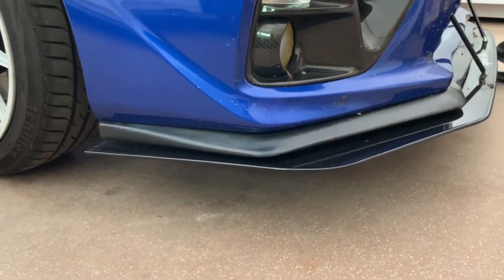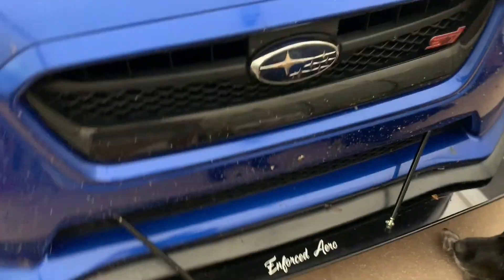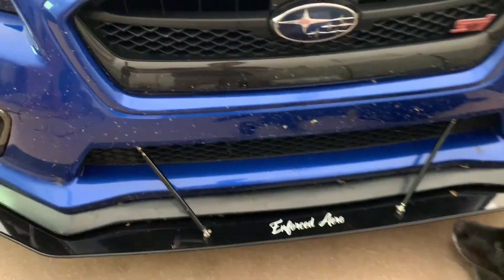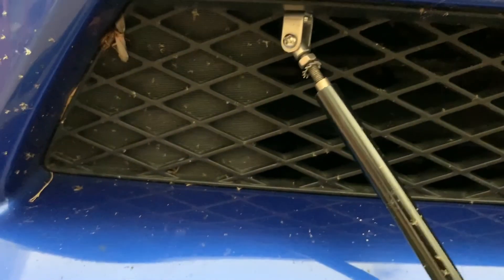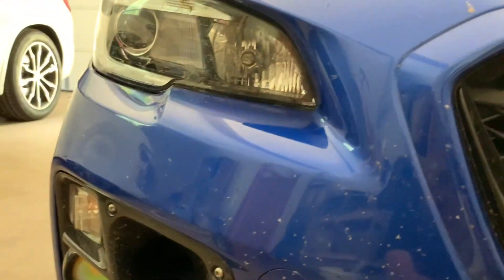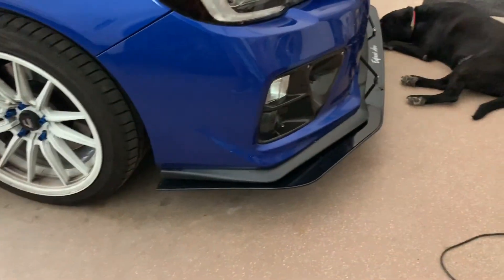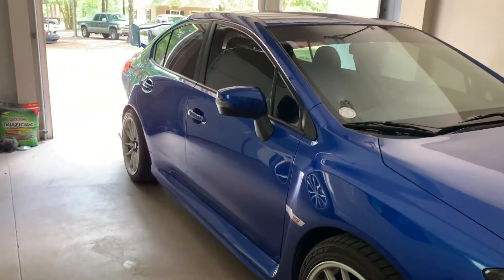I bought this lip to go on top of the splitter. It's honestly fake — it doesn't actually do anything or go into the chassis, because I'm not running bolts all the way through my bumper and I don't race, so it doesn't matter. I didn't realize how dirty my car was. Subaru bumpers have a bad problem of peeling as soon as bugs hit them. But the splitter and the wheels are definitely my favorite parts of the car.